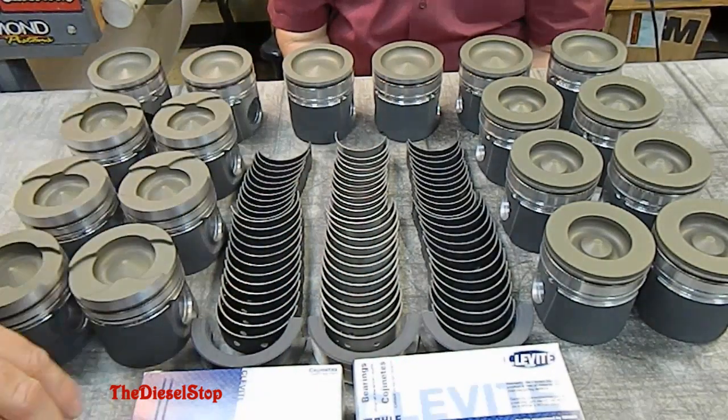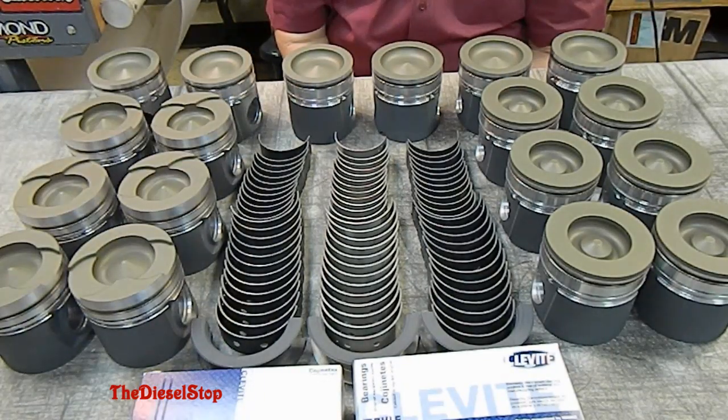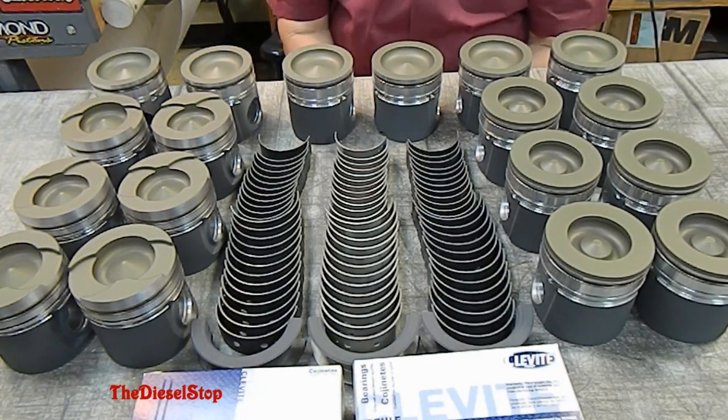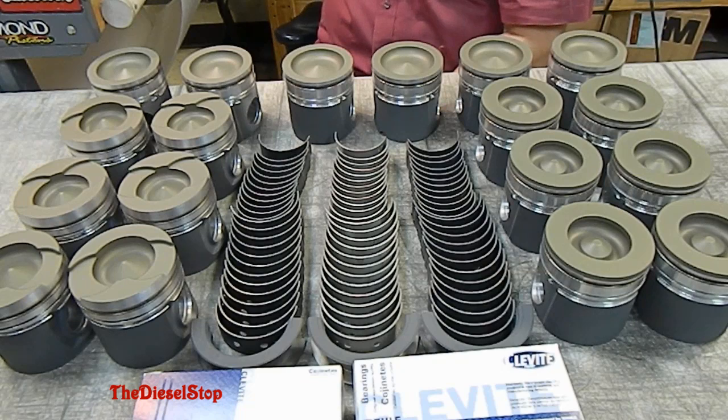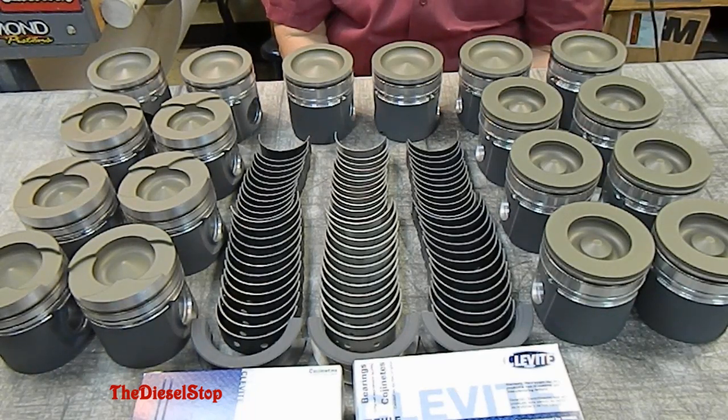If you get the chance, get on the phone with Polydine if you have some parts that need to be coated. They coat other parts other than diesel engines — they coat gas engines as well, mains and rods out of gas engines, and about a million other parts. Motors are not the only things they coat.